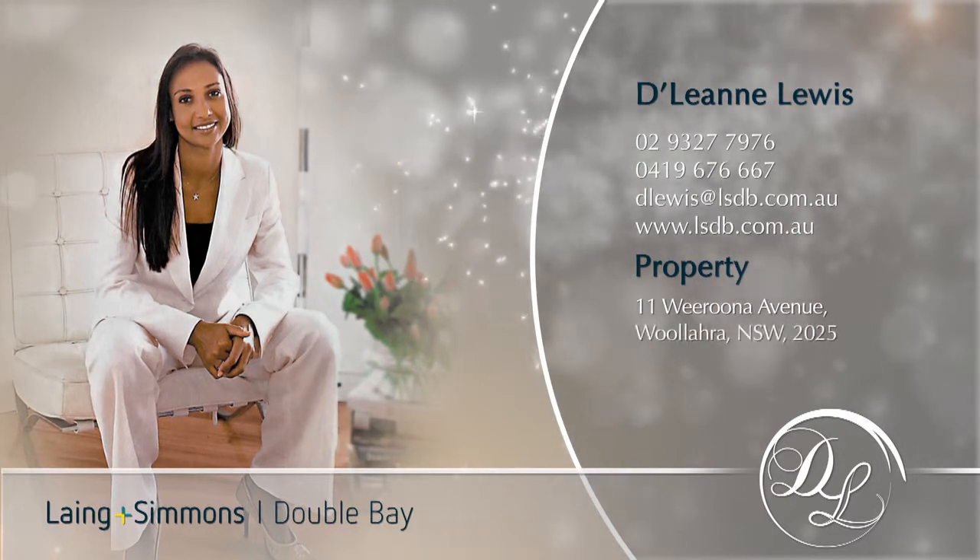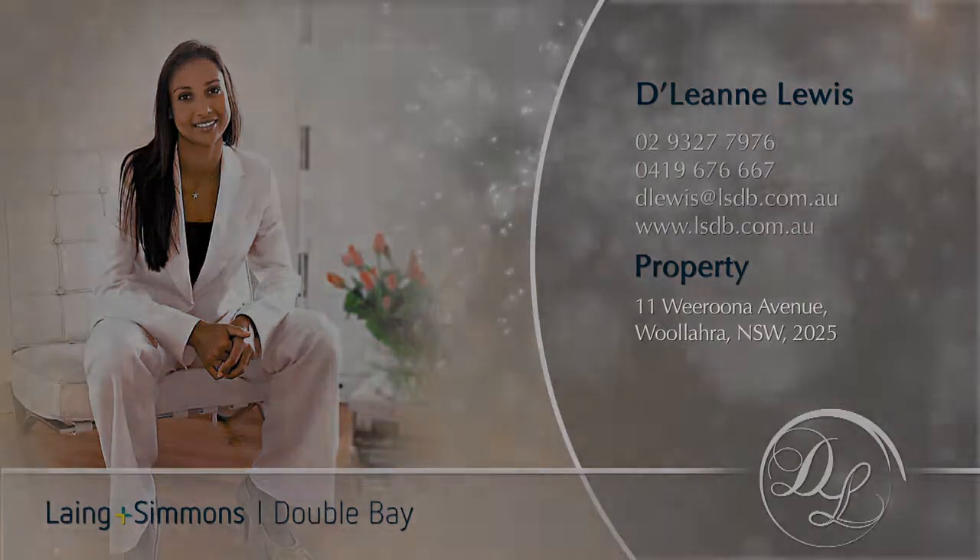Thank you once again for your time in viewing this property. I look forward to meeting you at one of our inspections.